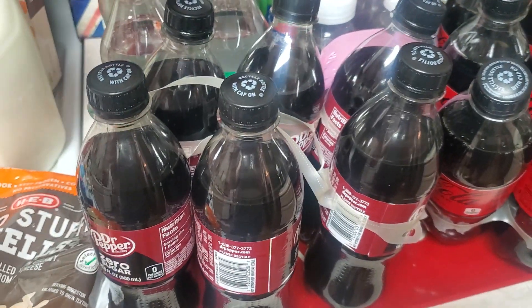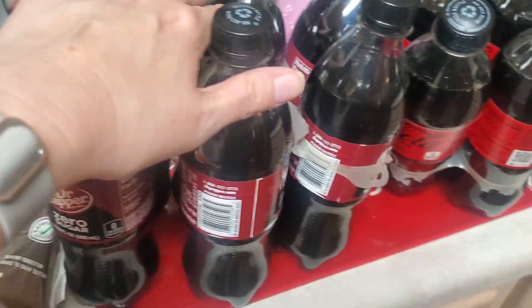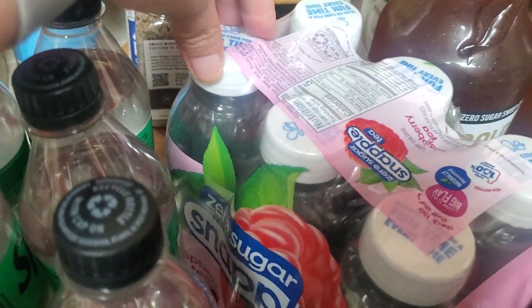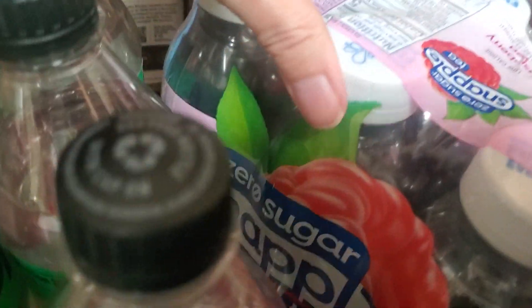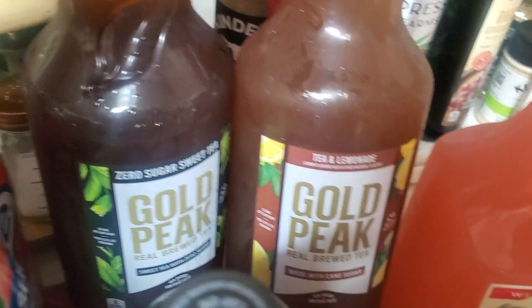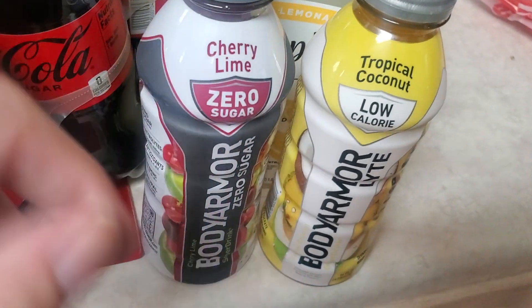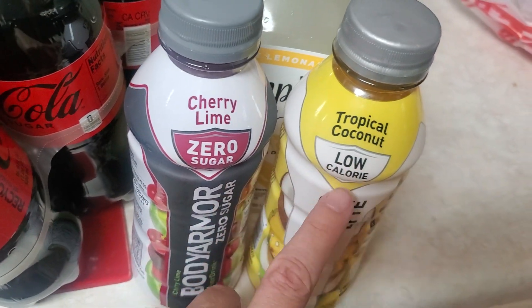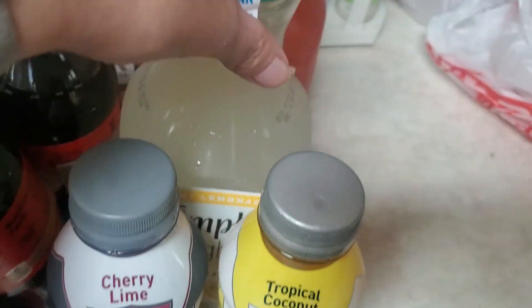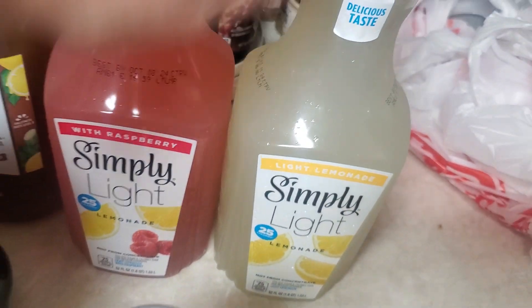For sodas — not the best deal but Coke products were three for $12, so I got a Sprite Zero, a Dr. Pepper Zero, and a Coke Zero. There was $1.50 or $1.25 off their six-packs of Snapple, so I got a zero sugar raspberry tea. Gold Peak tea was two for $4, so I got a zero sugar and a tea and lemonade. I got two Body Armor — a cherry lime zero sugar and a tropical coconut — and the Simply Light was two for $5, so I got a raspberry lemonade and a regular lemonade.